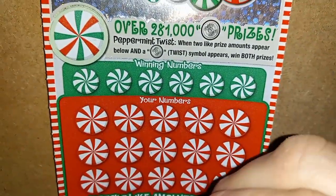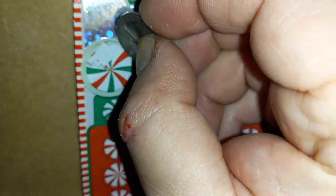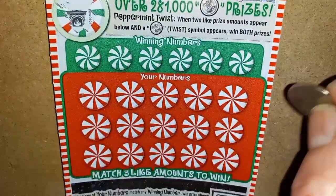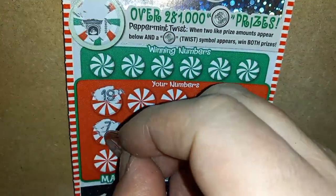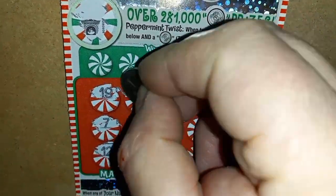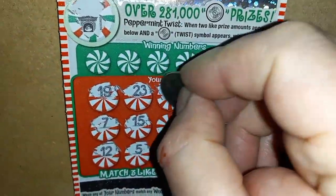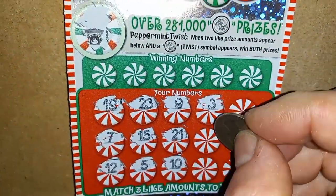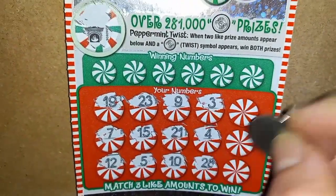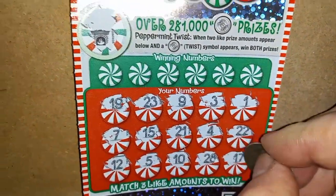Ticket 16. I doubt we're going to go back to back — you never know, it's possible. No twisty. 19, 7, 12, 23, 15, number 5, number 9, 21, 10, number 3, 4, 28, single 1, a double deuce, and a 17.